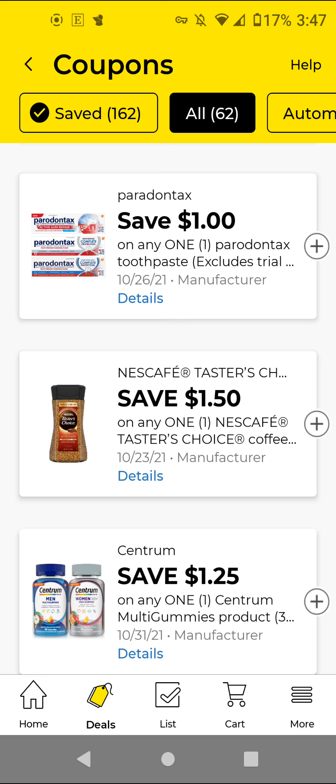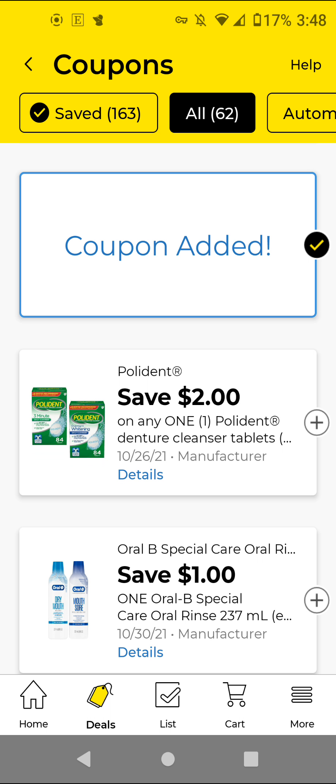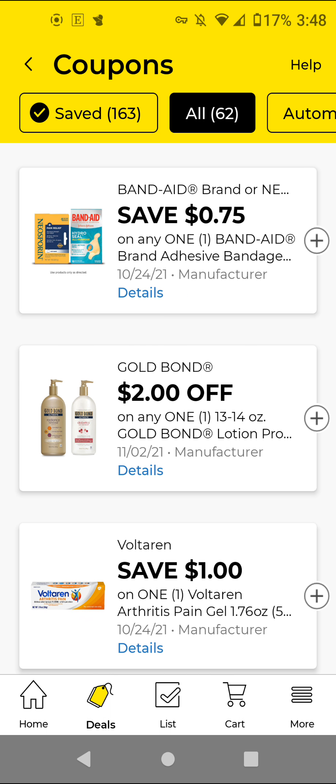These are the ones I did not clip from previous weeks. The Dreft — these are $9.95. With this $3 off digital, it'll be $6.95. I'm going to clip it just to have it. The Band-Aid — these are $2.50. With this $0.75 off digital, it'll be $1.75.